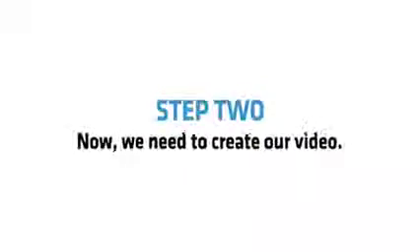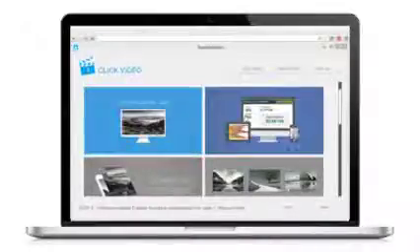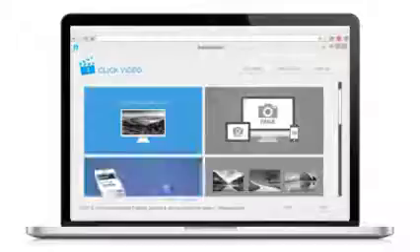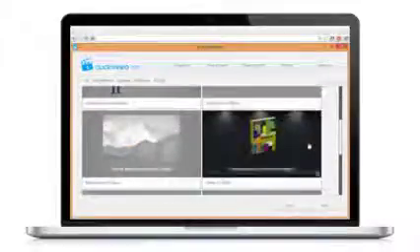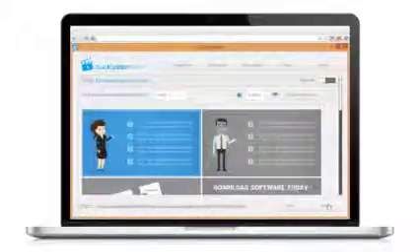Step two. Now we need to create our video, and the easiest way is with my one-click video software. It's the fastest way to make professional, Hollywood-style videos in just a few clicks. Simply browse through the dozens of done-for-you template animations, then tweak the templates to your chosen offer — tweak the text, video or images and hit go. Pick the animations you like and finally download your ready-to-upload video.